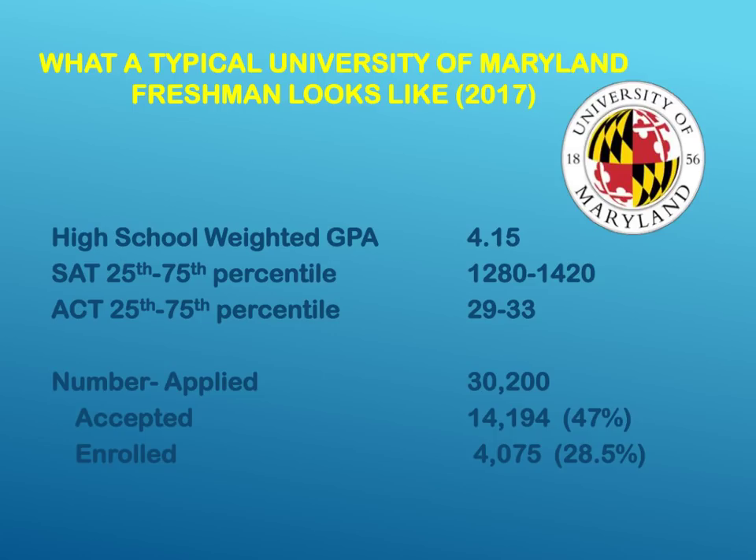Now that we've reviewed the transcript, let's look at what the colleges are seeking. This next slide is what a typical University of Maryland freshman looks like. Notice the weighted GPA is 4.15, the SAT scores between 1280 and 1420, and ACT scores between 29 and 33. You need to talk to your counselor about which test you should take, whether it be the SAT or the ACT. Notice also the number of applicants is 30,000 for the enrollment of over 4,000 — it is a difficult school to get into, so you really want to make sure your GPA is as high as possible. The number of applicants has literally doubled, and thus the school has become twice as difficult to enter.